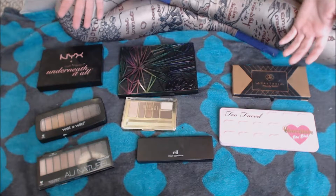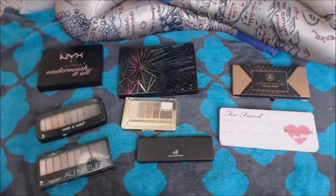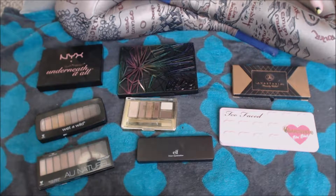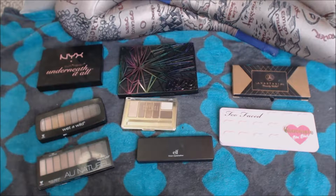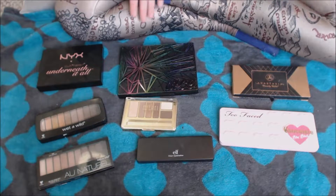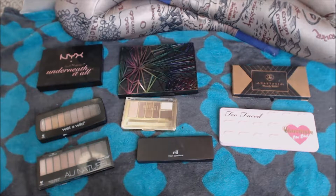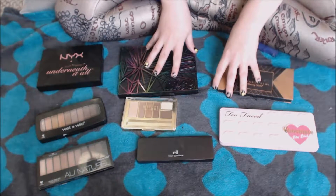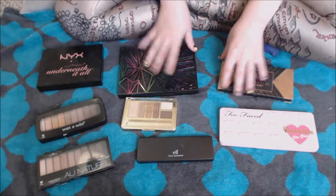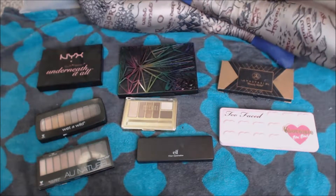I am not going to swatch out every single palette — obviously that would be the longest video ever and take up my entire day. But I just want to give you an overview of what I have, my feelings on it, show you the shades in the palette, let you know if you can get it anymore. Obviously a couple of these are limited edition. But yeah, let's just dive right on in.